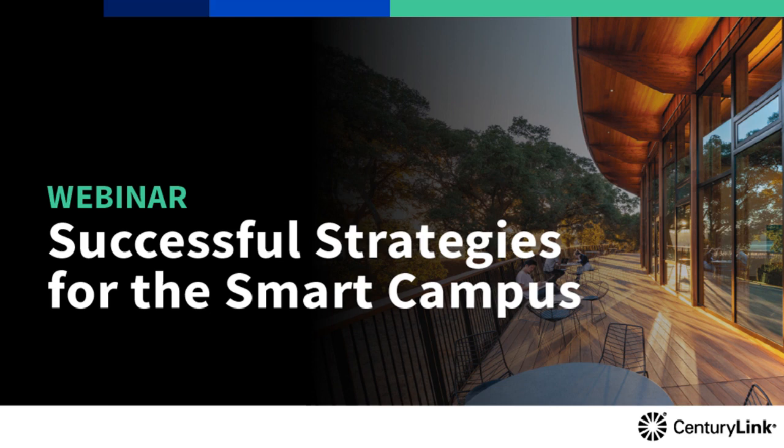Hello, everyone. This is Steve Pelletier. I'd like to welcome everyone to this webinar on successful strategies for the smart campus.